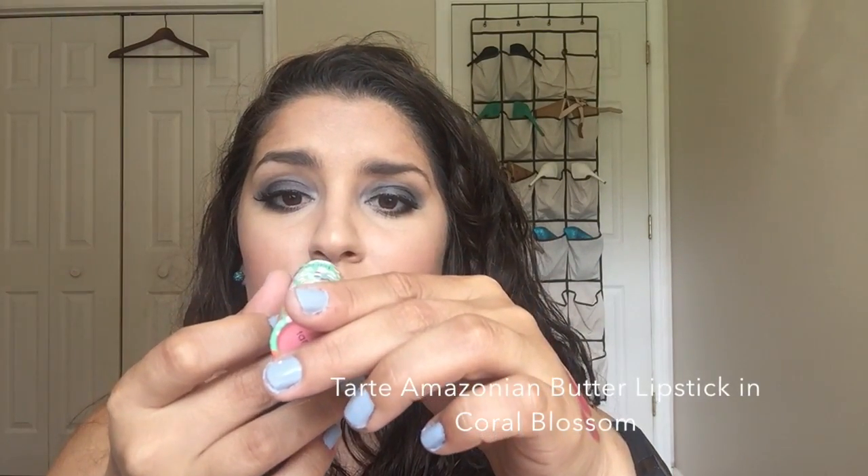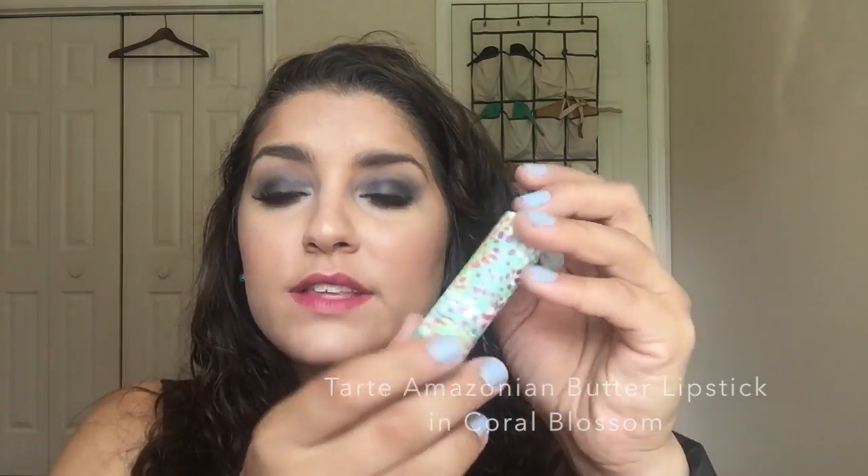And then we have a Tarte lipstick — I believe this is full size — the Amazonian Butter Lipstick in Coral Blossom. These tubes are so cute, though it is a cardboard tube, which I find a bit strange. It is a light color but it seems like it's not too sheer — just the nature of that shade. It's pretty pigmented and it's going to give you a good solid color on your lips, not full coverage but solid. So there's the Coral Blossom.